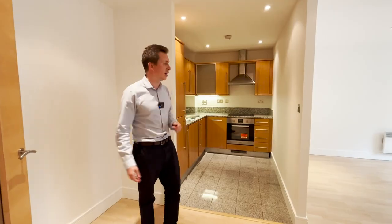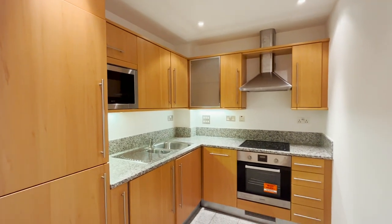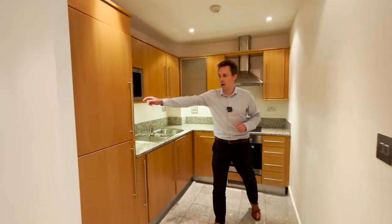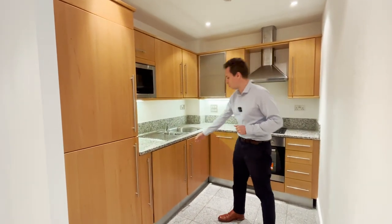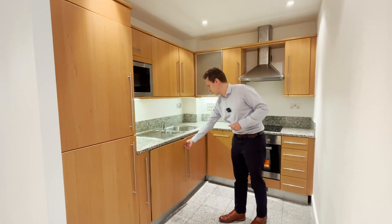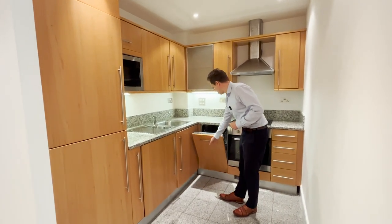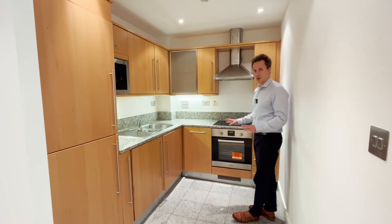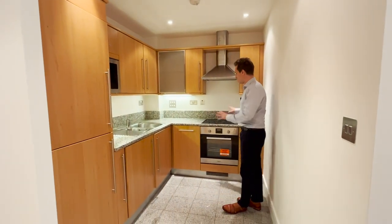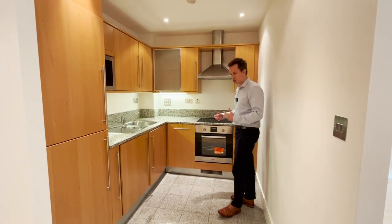Double doors here open up into the reception space, the entertaining area — it's open plan. You've got a fantastic good-sized kitchen with a large fridge and freezer, an integrated microwave, a washing machine, a slimline dishwasher, oven and hob. Everything is electric in the apartment — there's no gas — and it's in really good condition. It's just what you need and want.